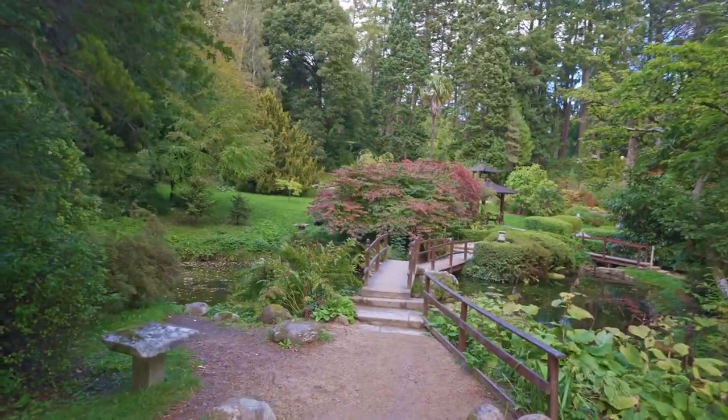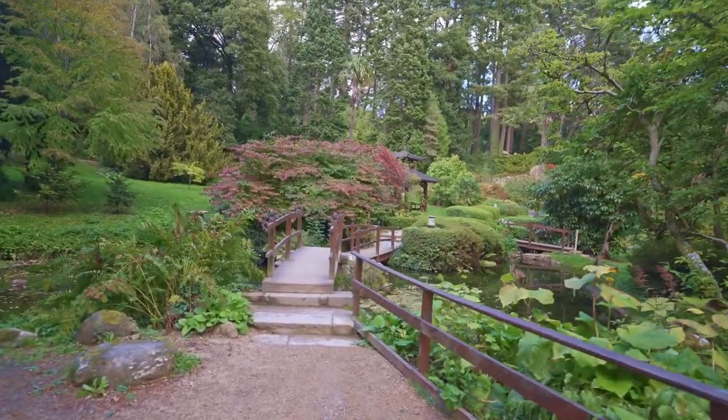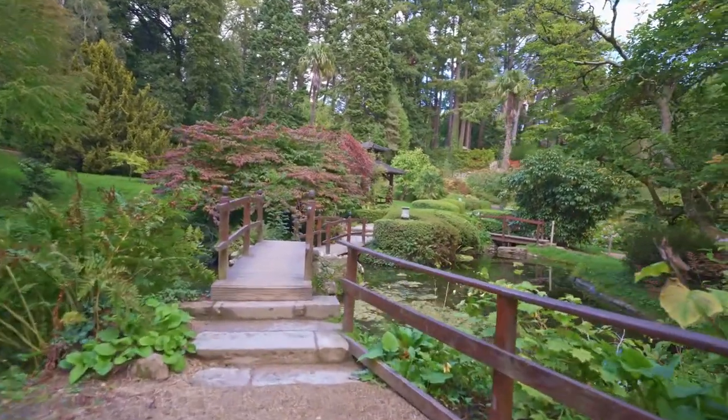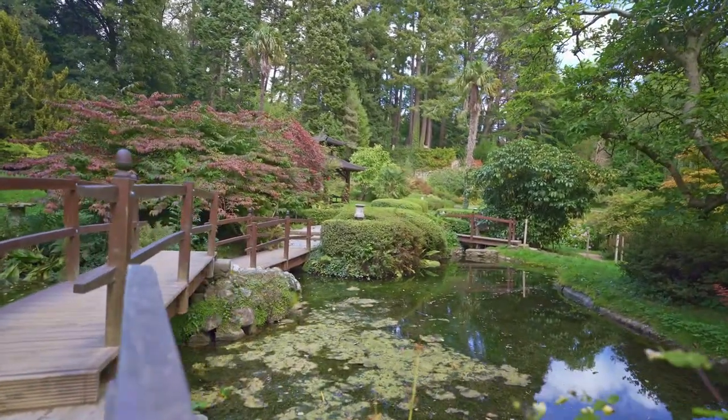We're kind of getting back to normal here — good to hear the different languages because this is the tourist spot, as you can imagine. Pretty nice little lake there.